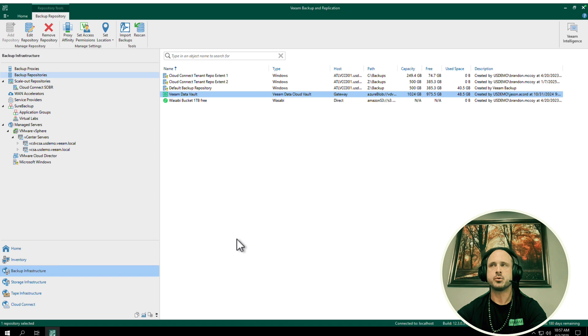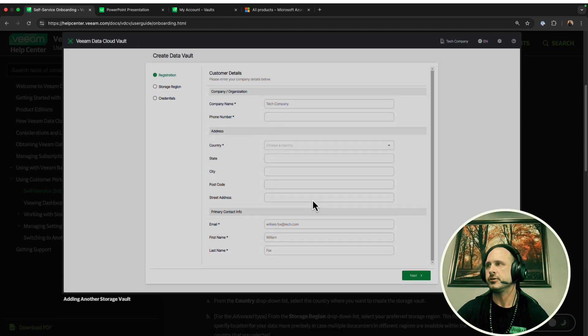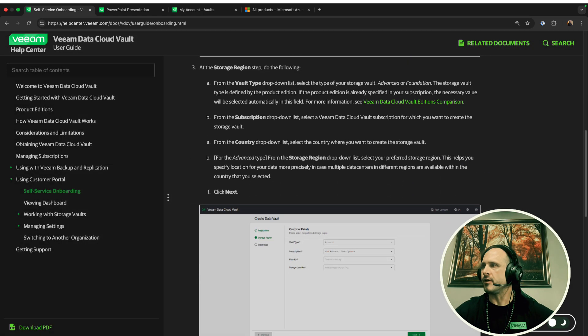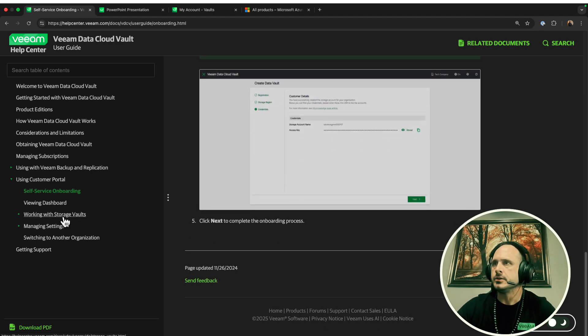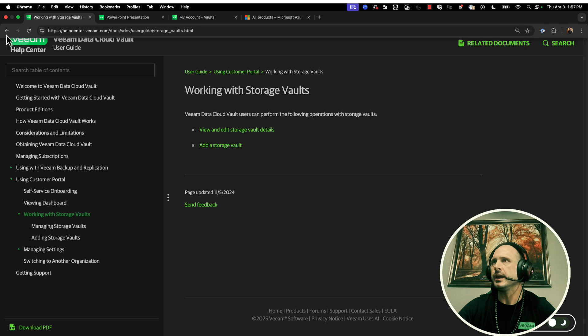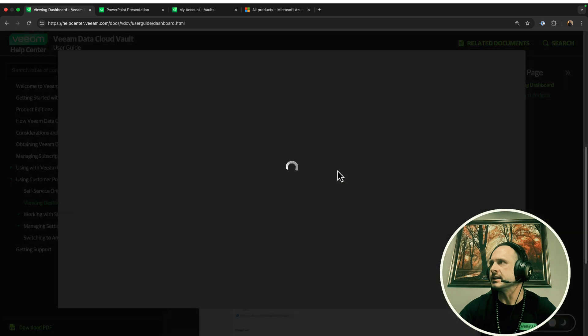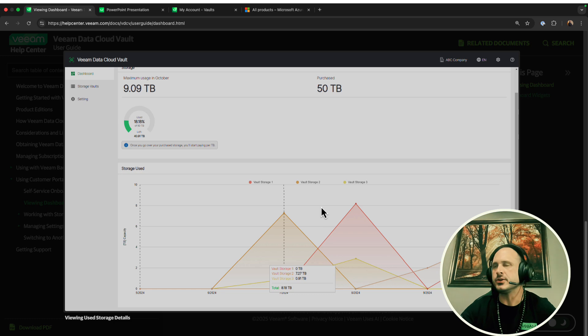Last but not least, let's talk about the portal. This is the Veeam Data Cloud Vault portal where you can further work with your Vaults — not the subscriptions in My Account, but the actual Vaults. You can see all the Vaults that you have and your account keys. You can also come in here and look at your dashboard, see the total amount of storage used for the month, and get information about those Vaults — a nice portal to see what's going on across all the Vaults in your environment.